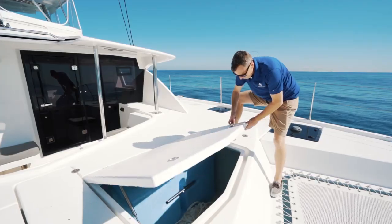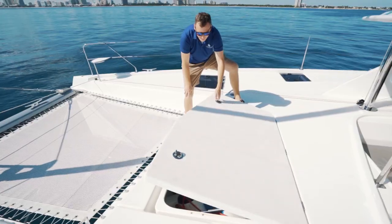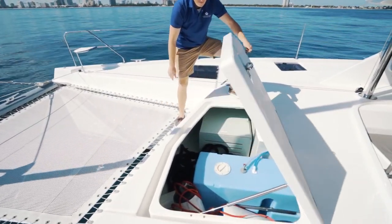Large opening lockers give you access to water tankage, your anchor locker, and large amounts of storage for dock lines, fenders, and water toys.